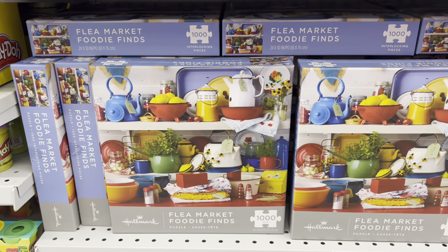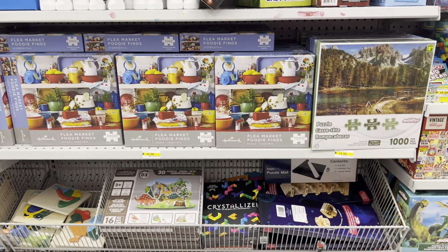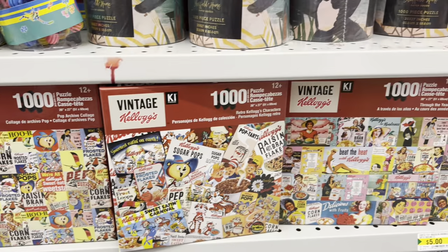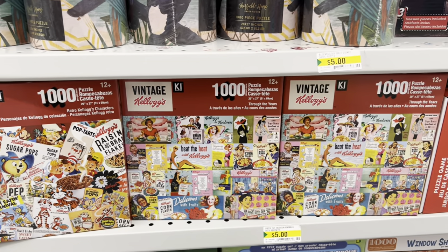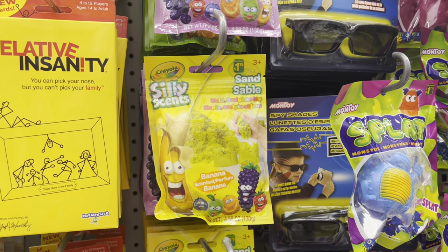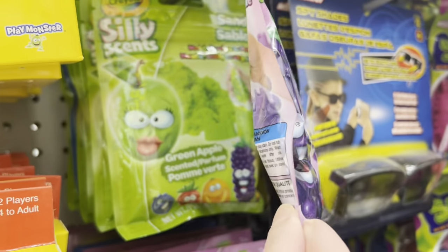This cute little Flea Market Foodie Finds puzzle was a thousand pieces — it was originally sold at Hallmark. They also have the vintage Kellogg's 1000-piece puzzle set. A couple of new Crayola items — this one was scented in grape and green apple.